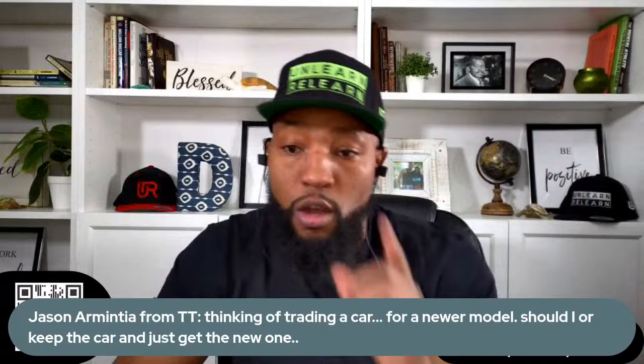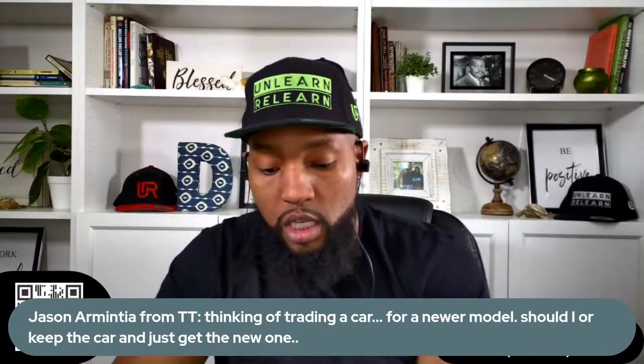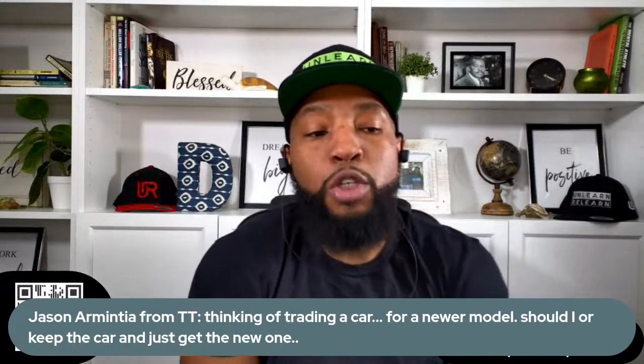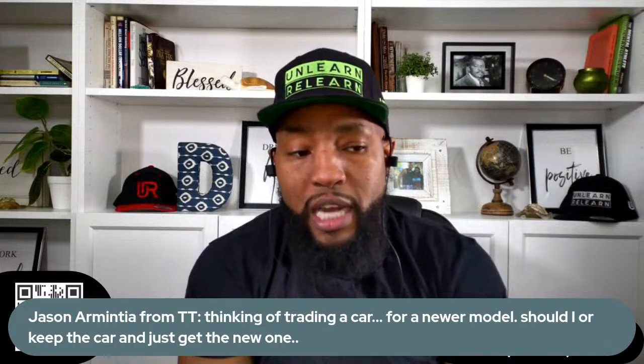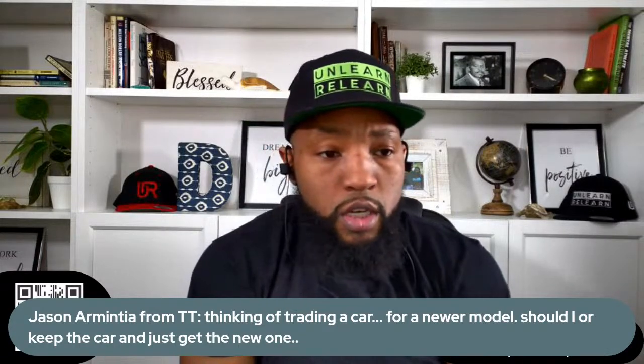This one's from TikTok as well. Thinking of trading a car for a newer model — should I, or should I keep the car and just get the new one? What's the benefit of keeping the car? If you were a high-mileage driver — let's say you're driving 20,000 miles — high mileage drivers, type H-M if you do over 18,000 to 20,000 miles per year.